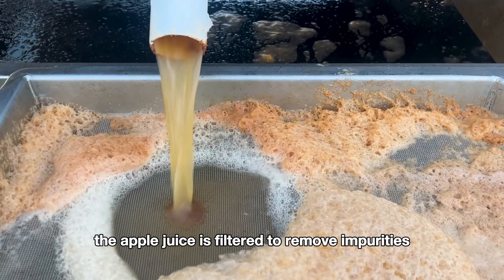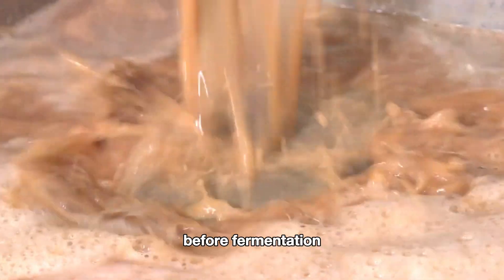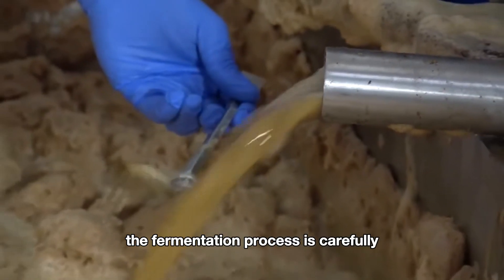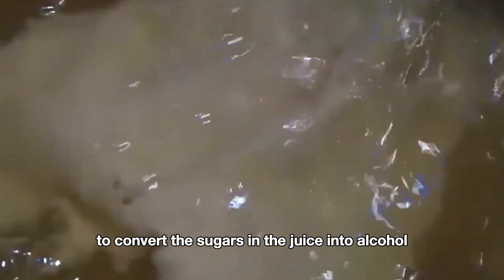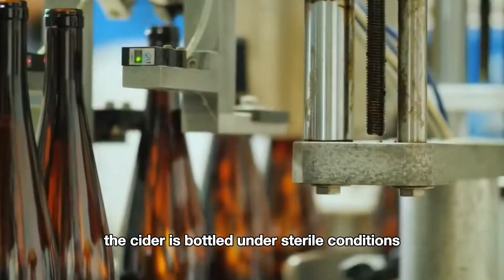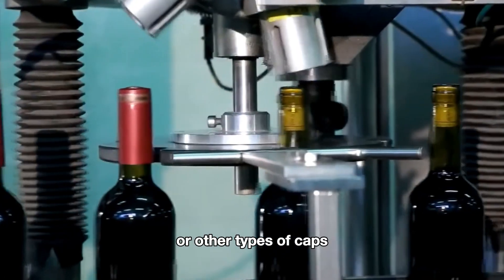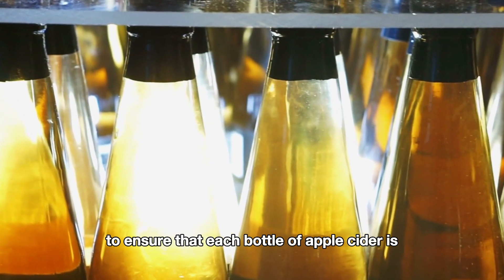The apple juice is filtered to remove impurities, ensuring that the juice becomes clear and clean before fermentation. The juice is then transferred to fermentation tanks where yeast is added. The fermentation process is carefully temperature-controlled to convert the sugars in the juice into alcohol and carbon dioxide; this process can take several weeks to months. The cider is then bottled under sterile conditions to prevent contamination, and the bottles may be sealed with corks or other types of caps. The production process is strictly controlled at each step to ensure that each bottle of apple cider is not only delicious but also safe for consumer health.